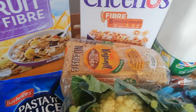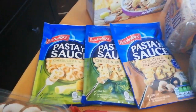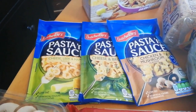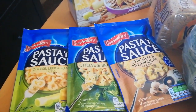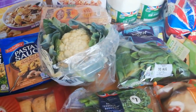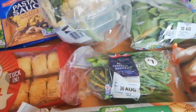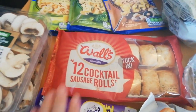I've got Steve some pasta and sauces. The cheese and leek is two and a half sins, the cheese and broccoli is two and a half sins, and the chicken and mushroom is half a sin. I've also got a cauliflower, some spinach, some tenderstem broccoli, some sausage rolls for the kids.